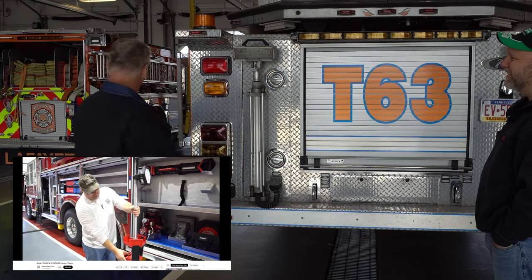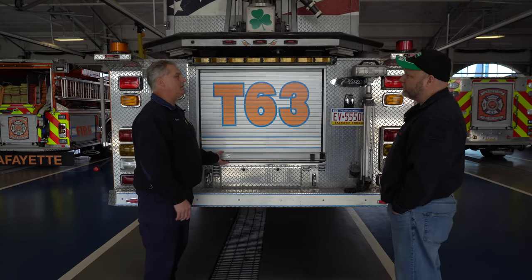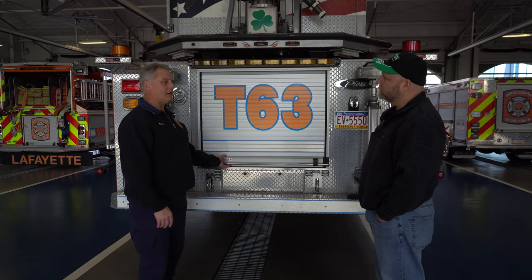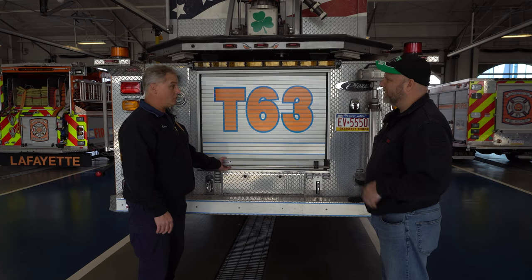With technology on the new engine, we're actually running a portable Milwaukee. This truck is just about reaching its life expectancy for us — this is a 2007. We're on a 20-year replacement plan, so we're actually specking out and trying to plan a new truck right now.